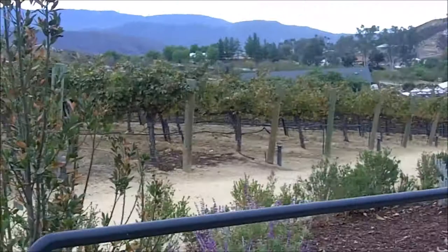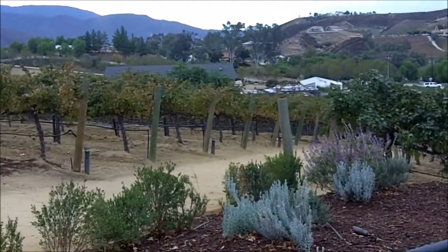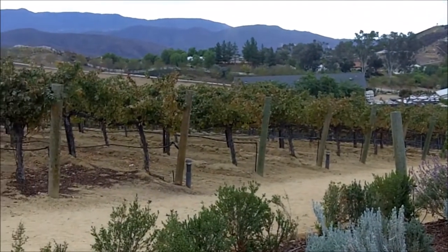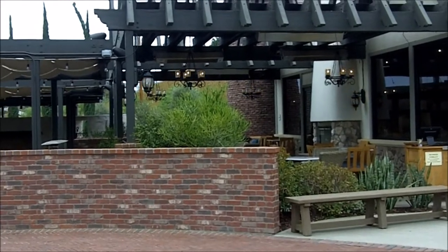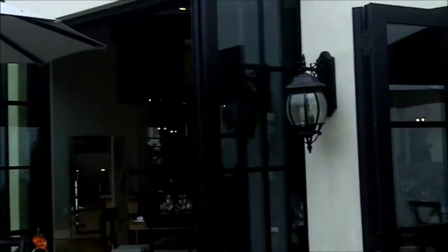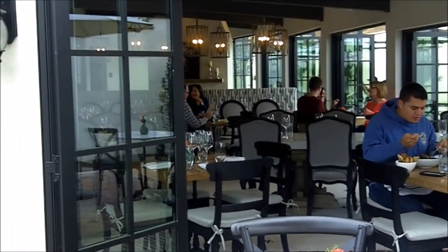The first stop of the day is Leoness Cellars. It is one of the wineries in Temecula and we have stopped here for lunch. There are a couple of different outdoor sections to eat, and this is part of the restaurant where we will be eating today.